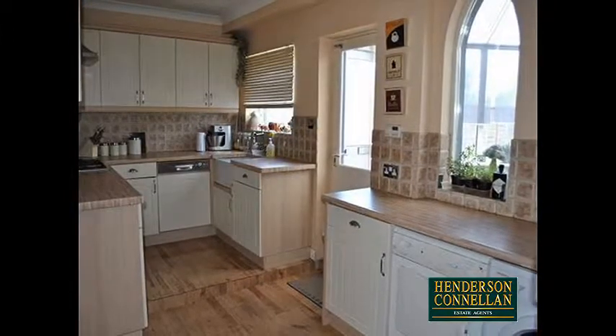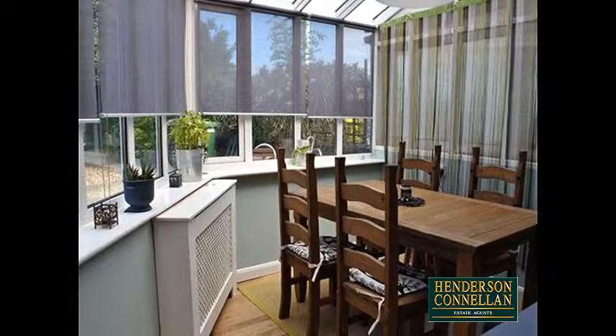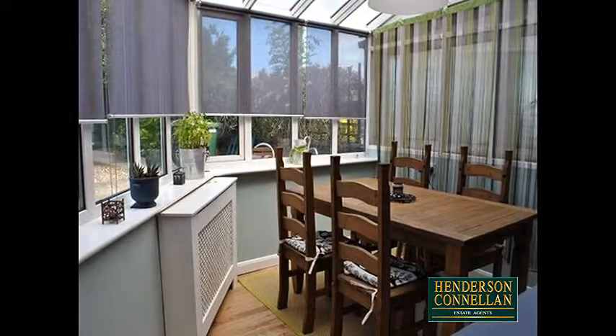The kitchen also features a fitted oven with integrated appliances, a window overlooking the rear, and a door into the conservatory, which provides additional seating or dining space, and which overlooks and provides access to the garden.